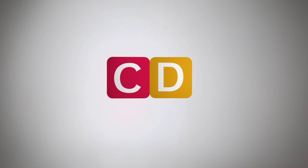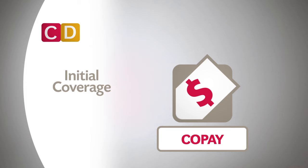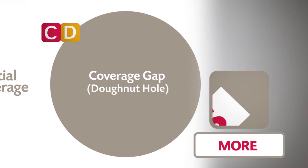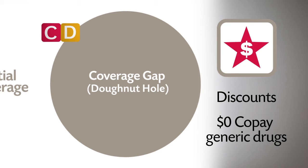With most Medicare Advantage plans with prescription drug coverage, you have no deductible to meet. During the initial coverage, you simply pay a co-pay for each prescription drug until you reach the next level. When you're in the Donut Hole, you will pay more for your medicine. However, many Medicare Advantage plans have discounts and zero-dollar co-pays on generic drugs to help with these costs.